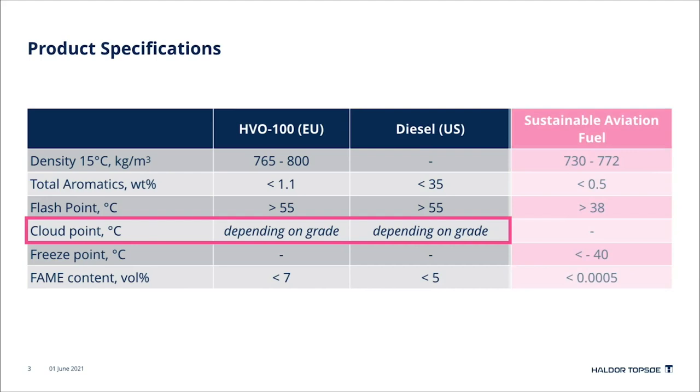For sustainable aviation fuel there are more limiting specifications. The upper limit of density is a constraint, but also the strict aromatic specification of 0.5 weight percent and the cold flow property are limiting factors. The cold flow property for aviation fuel is measured by freeze point. All of these specifications can be achieved by hydroprocessing.